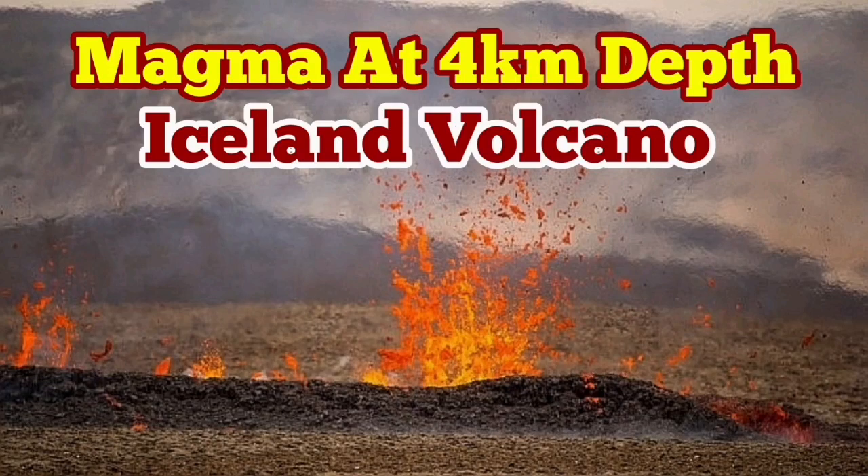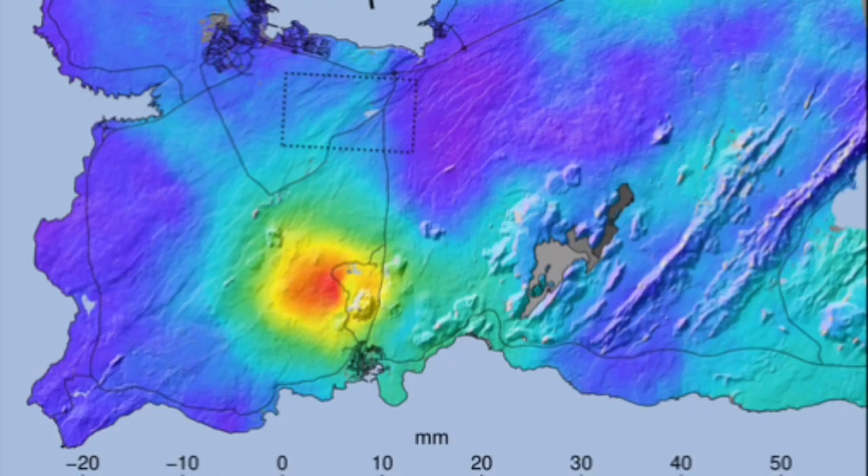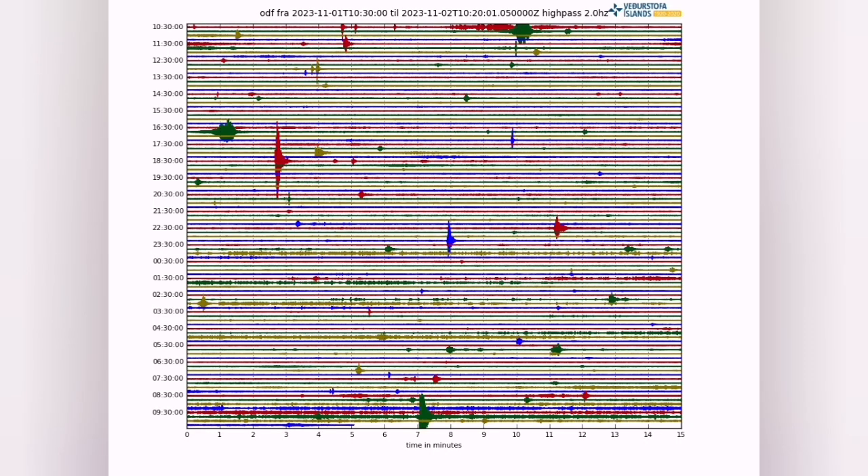We are seeing magma rising to the level of four kilometers, which is practically above the oceanic crust inside the lithosphere of Iceland. We see it by the seismograms — you see the tremors here, those little lines.